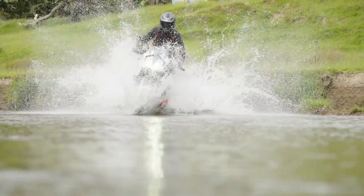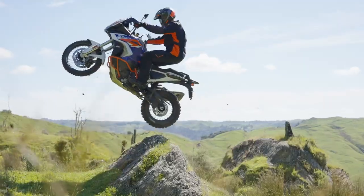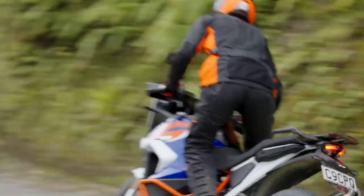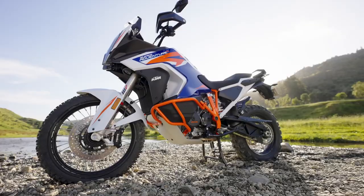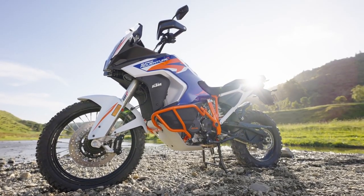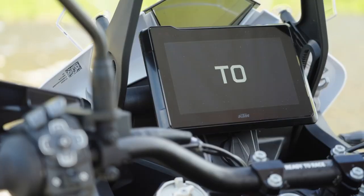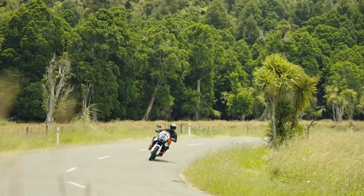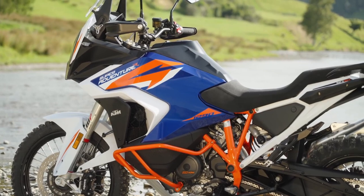Just a month after KTM announced their revamped 1290 Super Adventure S, with its next-generation electronics, reworked bodywork and optimized chassis, the Austrian manufacturer has dropped the cover on their new off-road-focused flagship model, the Super Adventure R. While we won't see the high-tech adaptive cruise control system released on the S model, the big NGRO does get a wide range of updates focused on making it easier to ride on the trail and meet the new Euro 5 standards.